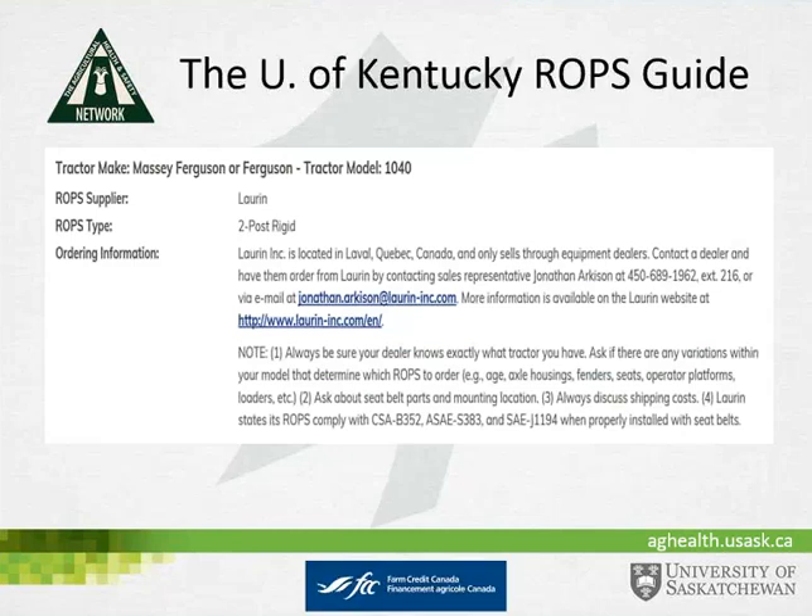This slide shows an example: if you searched for a Massey Ferguson Model 1040, it would identify that Loren Machine makes a two-post rigid ROPS that fits that tractor, provides contact information for the manufacturer, and tips to help your dealer. Notes at the bottom also advise verifying that ROPS meet the Canadian CSA and American ASAE and SAE standards, which ensure ROPS are adequate for rollovers.